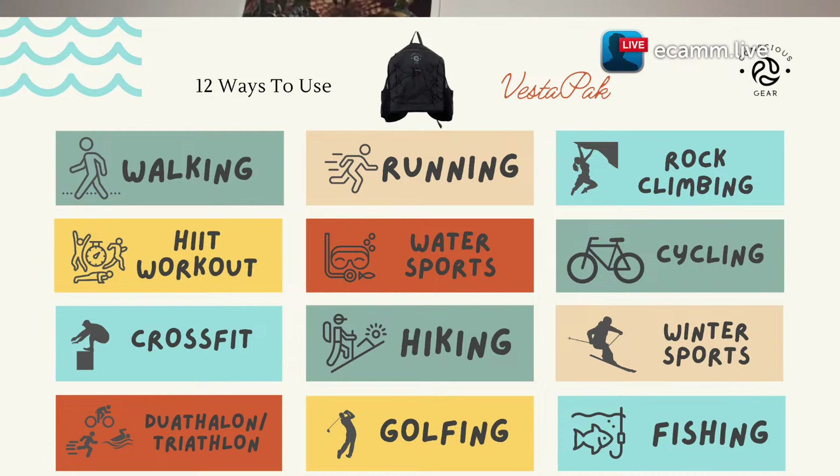Let's talk about the 12 ways — they're all up on the screen. First: walking. Anybody that goes walking can definitely use the Vesta Pack. I think a lot of times when we think about walking, we think about exercise walking, but you don't even have to be doing exercise walking. You could be walking around your house, doing gardening, walking your dog, walking to the corner store, or walking at an event, maybe going shopping.